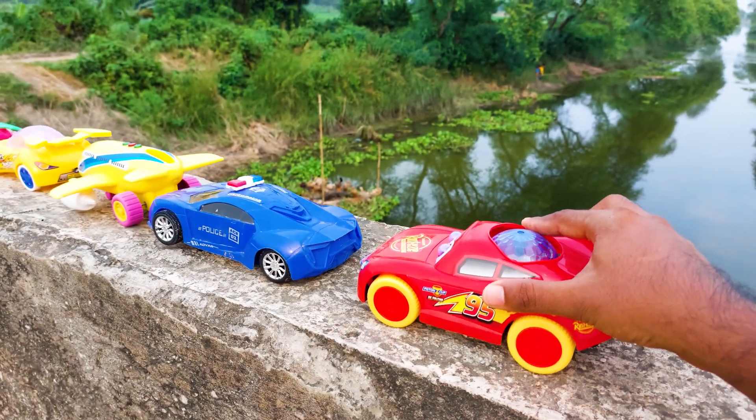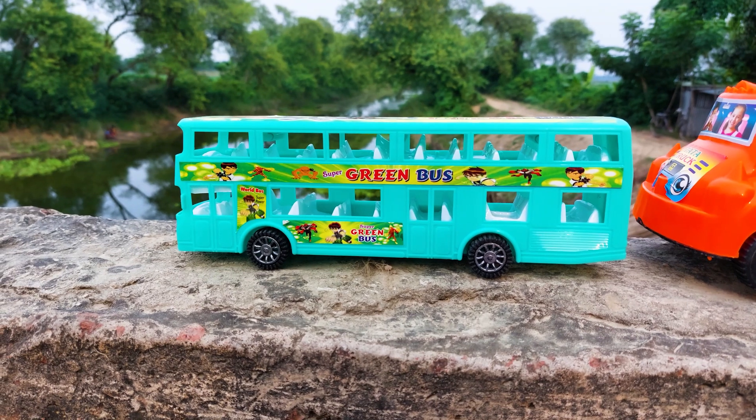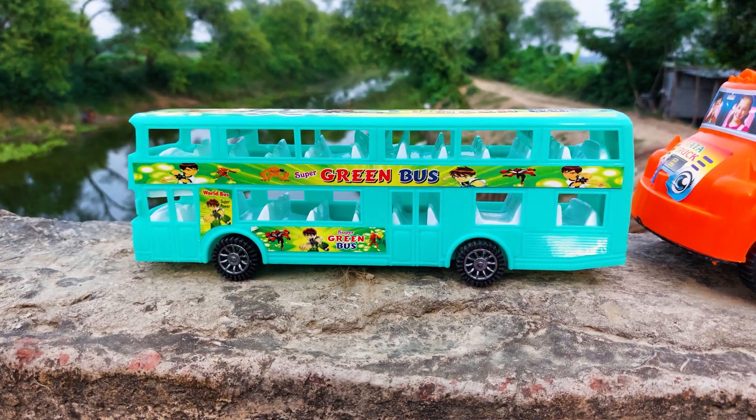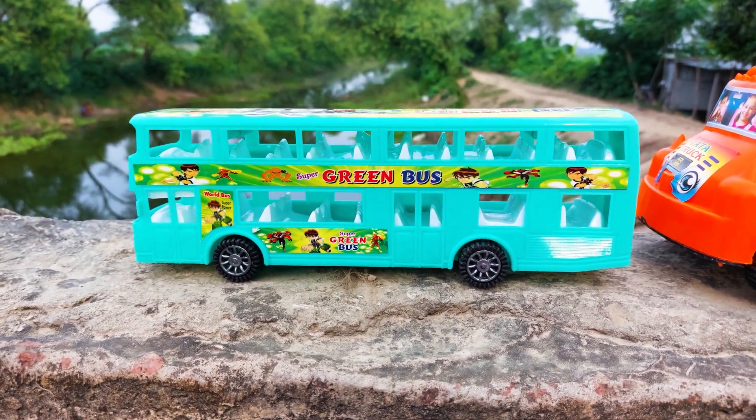Okay, I'll park here. The next one is a green bus — this is a green double decker bus. I'll try this one also.